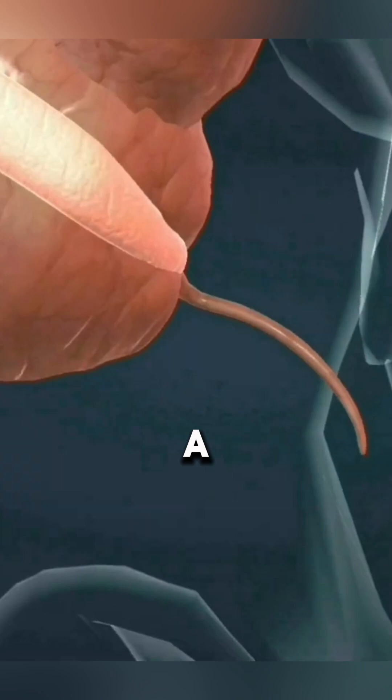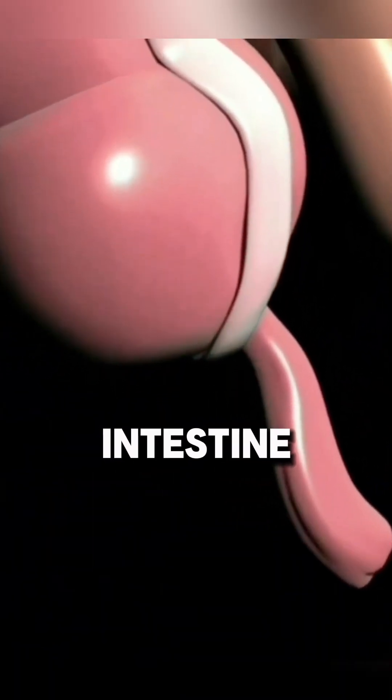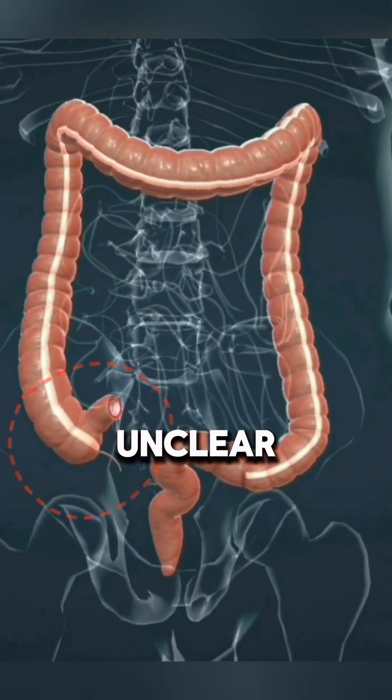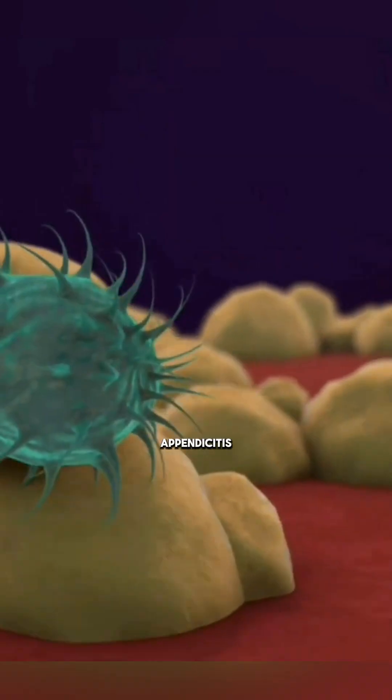The appendix is a small, finger-shaped organ attached to the large intestine. While its function is unclear, it can become inflamed due to infection, leading to appendicitis.